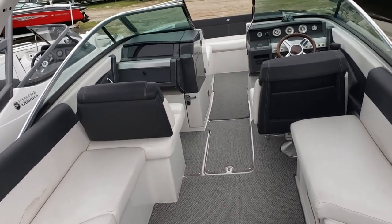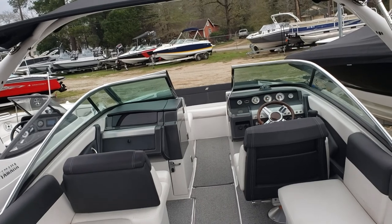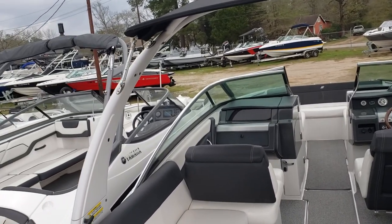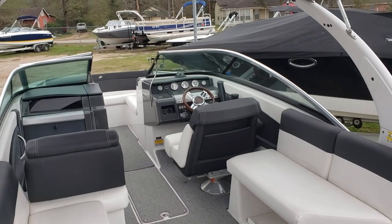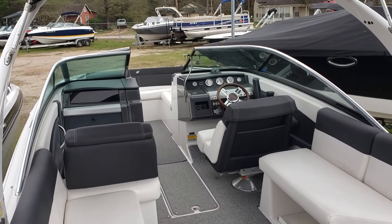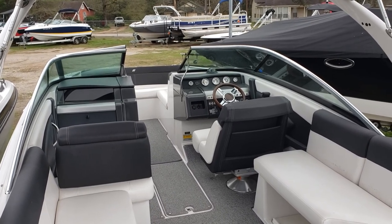The boat also comes with a snap-on cover, two-piece for the bow and the cockpit. And that's the boat — ready to go to the water. Thanks for tuning in, leave me some comments below, give me a thumbs up, and subscribe to my channel to stay current with my pre-owned inventory here at Texas Marine. Thanks again, my name is Colby Gardner.